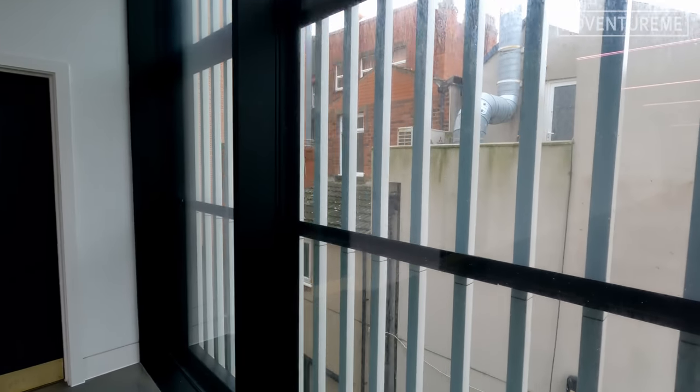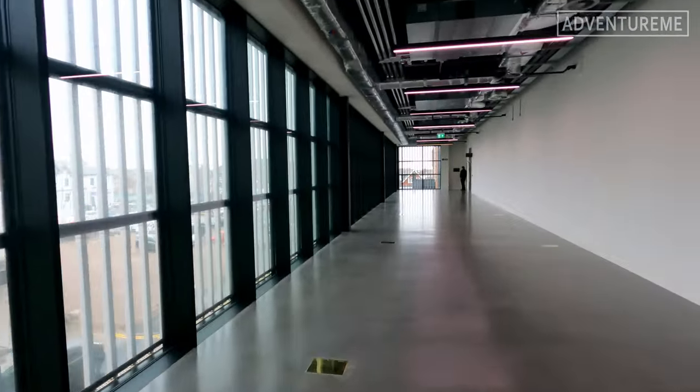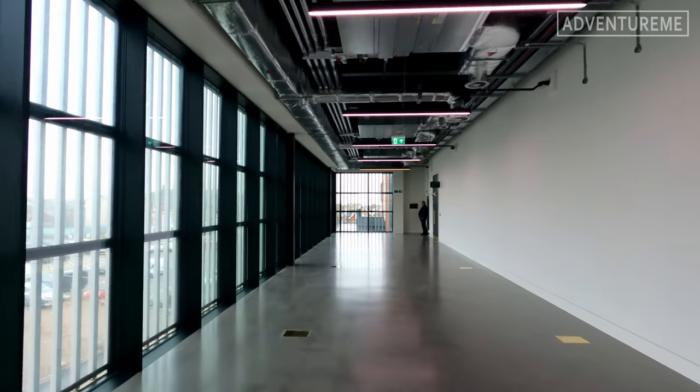It's now officially open, so you can book your conferences here, and as we can see it's already being used — they're setting up next door as we speak.